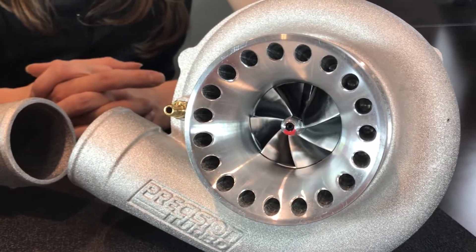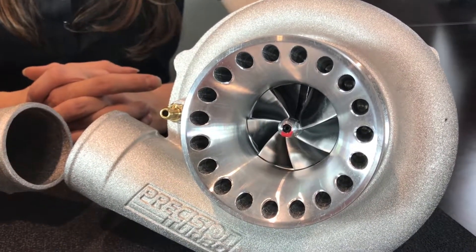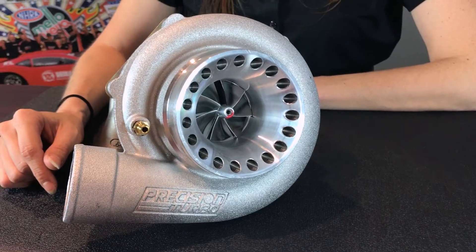Hi, I'm Heather with Precision Turbo and Engine. You may have just noticed that we released two Gen 2 turbochargers: the Gen 2 55-58 and our Gen 2 58-62. In this video, I'm going to tell you about the benefits and the differences of the two.